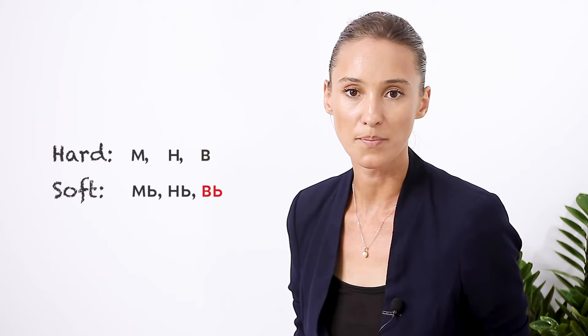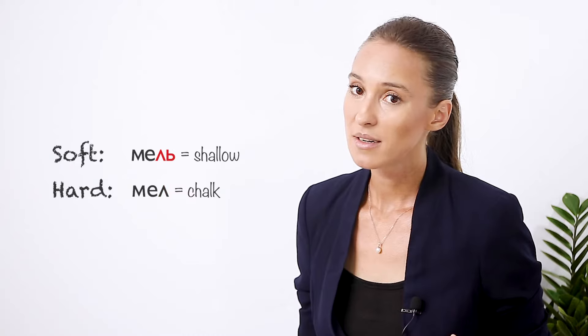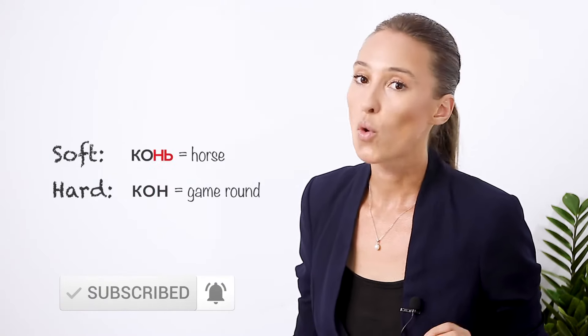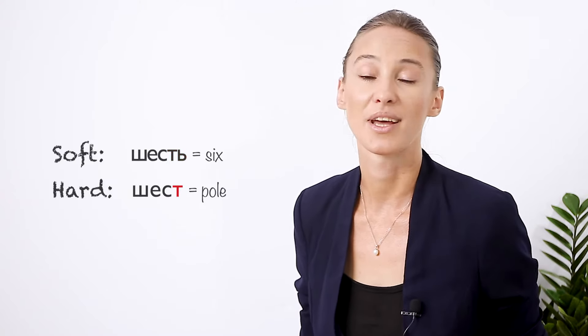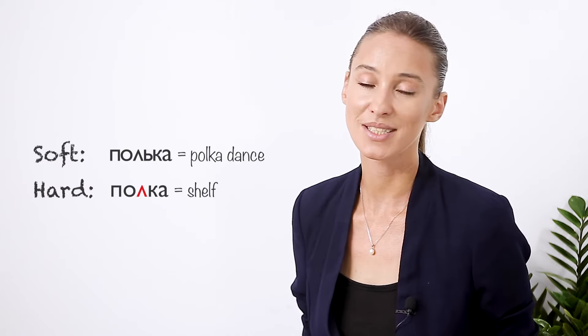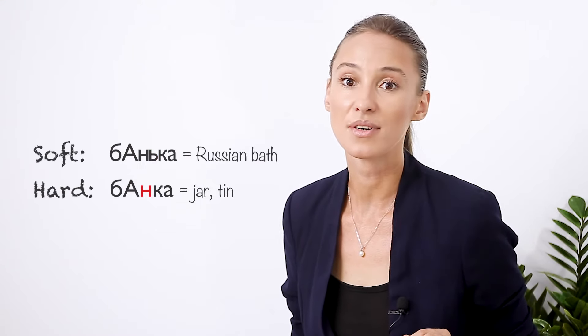The soft sign has a wider usage in Russian. You can see it at the end of a word or in the middle, between two consonants — it will indicate that that consonant is soft. Without a soft sign, a word would sound differently. For instance: мель vs. мел, уголь vs. угол, конь vs. кон, мать vs. мат, шесть vs. шест. And comparing words with a soft sign between two consonants: полька vs. полка, банька vs. банка, and so on.